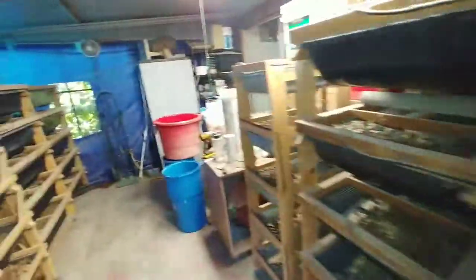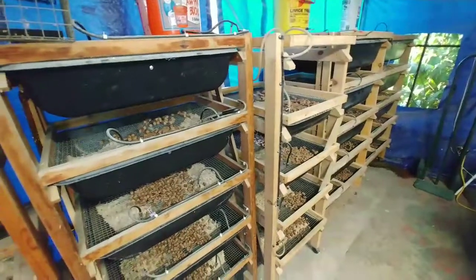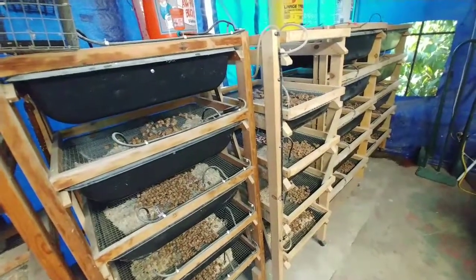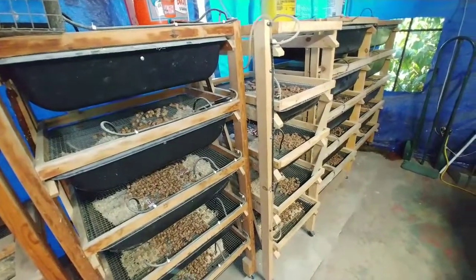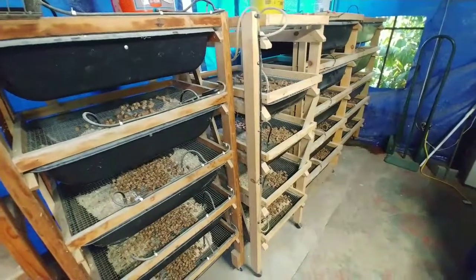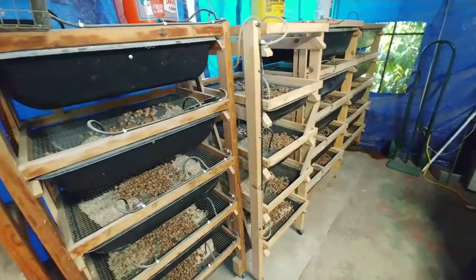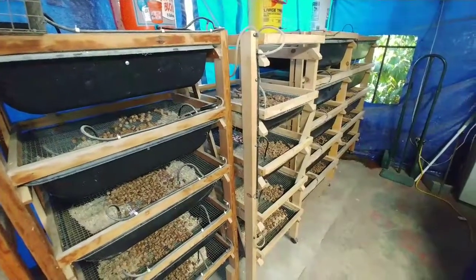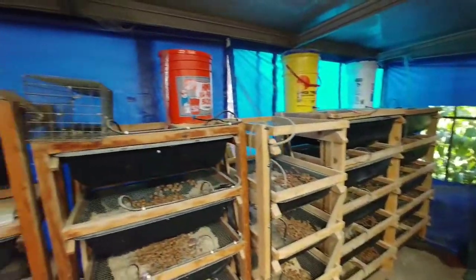Every couple of months I keep a handful of females and rotate them. I grow out about 20 females every couple of months because your breeding females get worn out. The males seem to be just fine for a long time — I've got huge males that keep breeding and breeding. The females, after maybe six to eight months, they're pretty much done and tired. It's just the cycle.